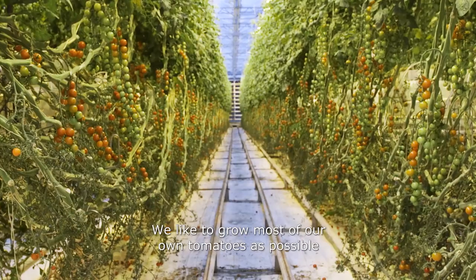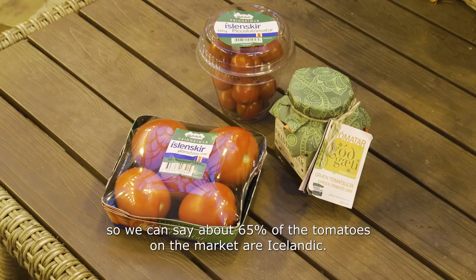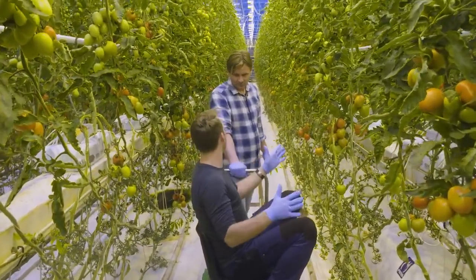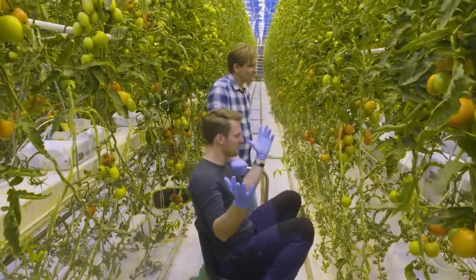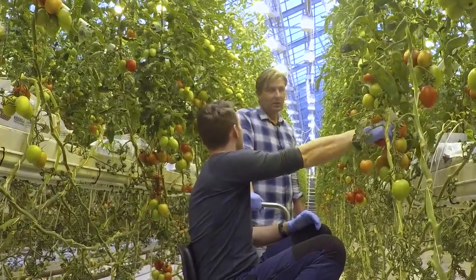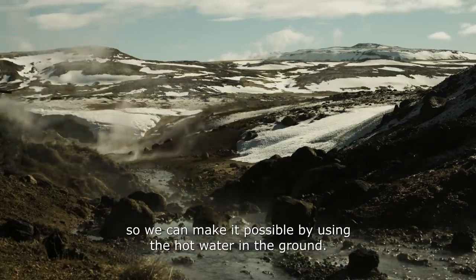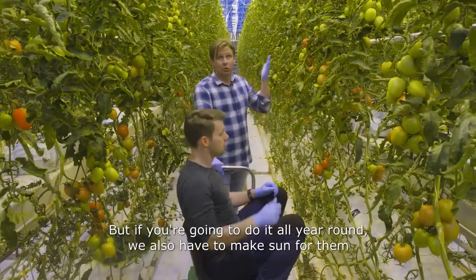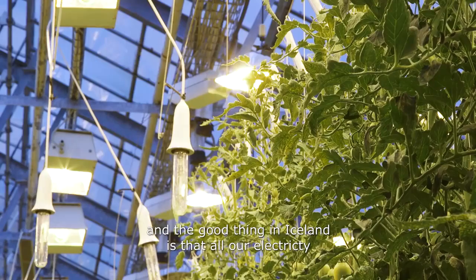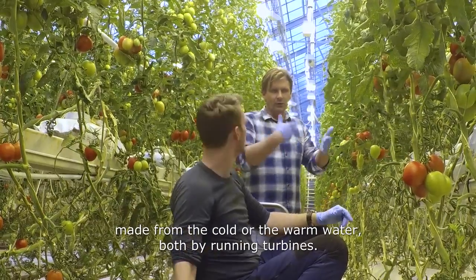We like to grow as many of our own tomatoes as possible — about 65% of the tomatoes on the market are Icelandic. So how, in a country that is covered in snow a lot of the time, doesn't have trees, and has very little vegetation, do you produce tomatoes all year round? The good thing is that we have good help from our nature, so we can make it possible by using the hot water in the ground. But if we're going to do it all year round, we also have to make sun for them. And the good thing in Iceland is that all our electricity is green — made from the cold and warm water, both by running turbines.